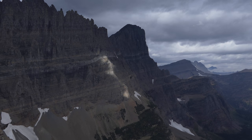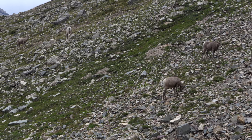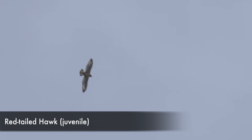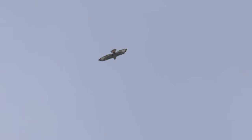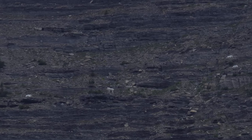We just kind of explored the area for a little bit and then turned around. On our way back we were able to see a handful of mountain goats — just one solo guy first, and then a little bit later on there were four sitting up on Going to the Sun Mountain.